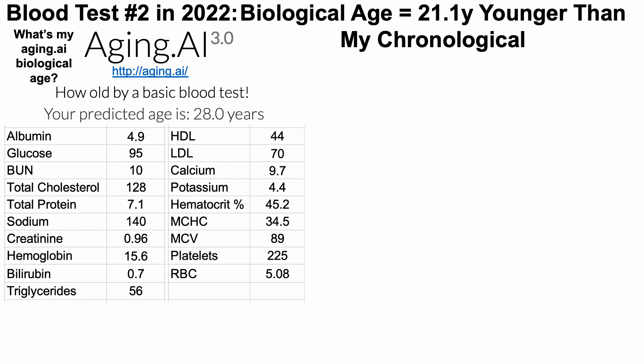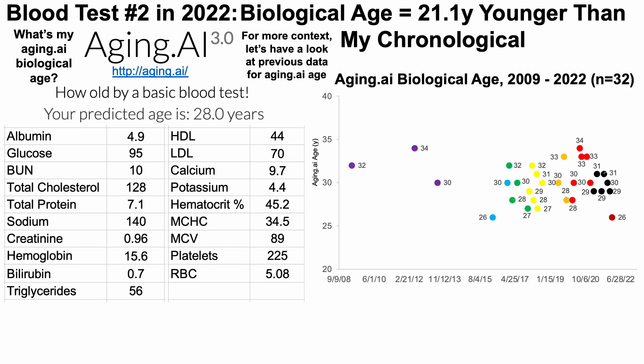Just like we did for Levine's test, let's look at more context over the past few years for aging.ai. I have a lot more data going all the way back to 2009, because C-reactive protein isn't commonly performed in a standard blood test at a yearly physical, so I've had to add that on separately. All 19 component biomarkers for aging.ai are found on a standard chemistry panel and a complete blood count CBC, which is why I have more historical data there.